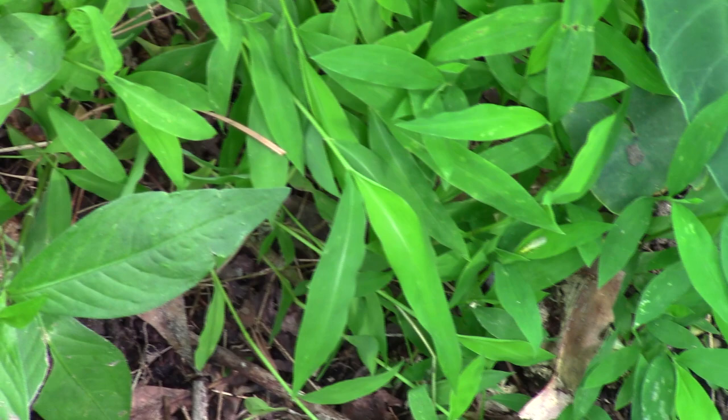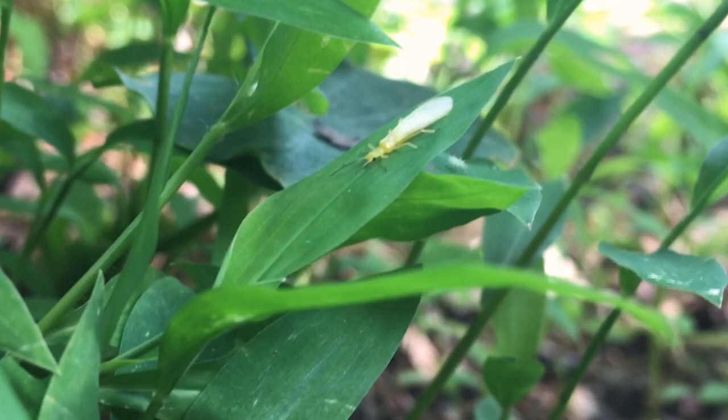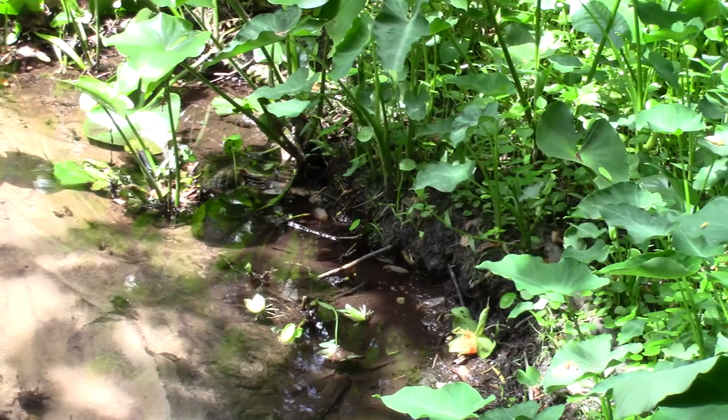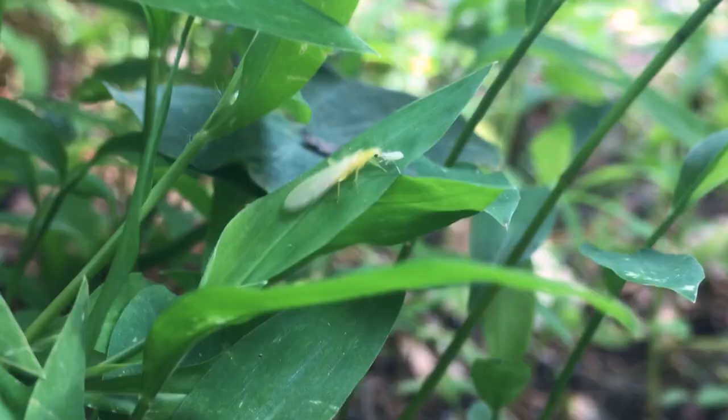This stonefly is one such indicator. Their nymphs die in the presence of pollution, so this stream must be very clean. Clean water does not mean drinkable, but it does mean the local ecosystem is healthy enough to support a plethora of interesting creatures. If this stonefly is thriving here, there's likely some interesting frogs living nearby as well.